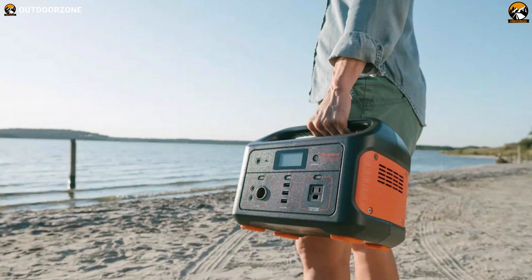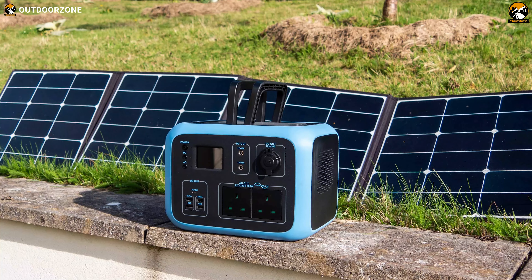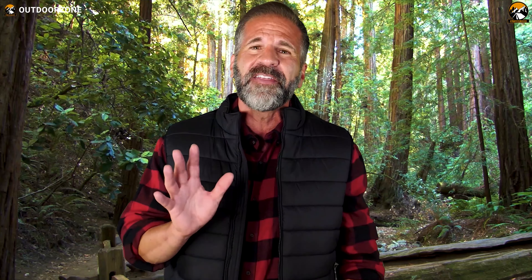So that was all about the five new portable power stations just for you. And if you think we've missed a product, or there's a product we should add, we'd love to hear your opinion.